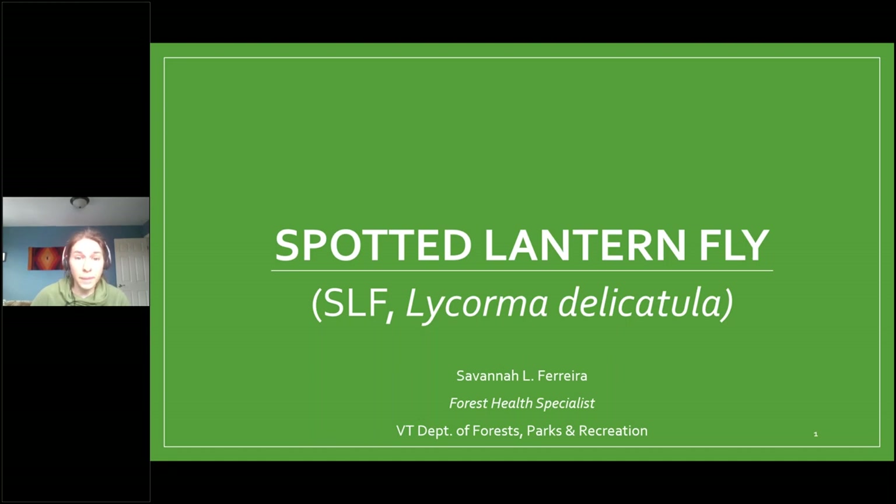We're here today to talk about the spotted lanternfly. Although this insect is not yet identified in Vermont, it has great potential to impact both agricultural crops and forested landscapes. We're fortunate to have Savannah Ferreira, Forest Health Specialist with the Vermont Department of Forest, Parks, and Recreation here today to speak about the biology and identification of the spotted lanternfly. Your microphones will be muted during the presentation. If you have questions, please put them in the question box and we'll address those at the end. This webinar is being recorded and will be available at vtcommunityforestry.org tomorrow.